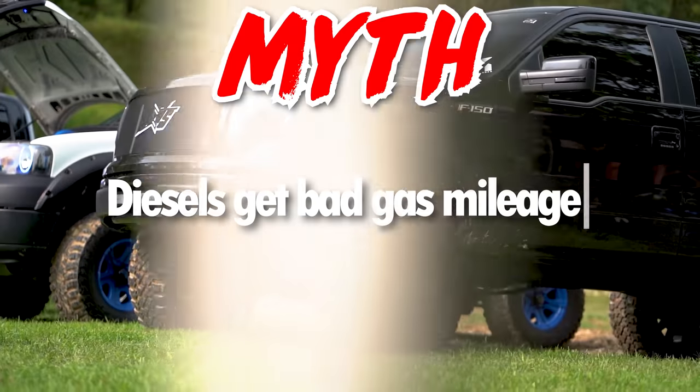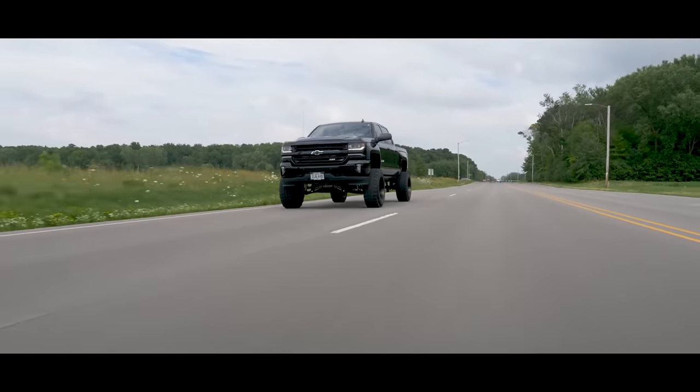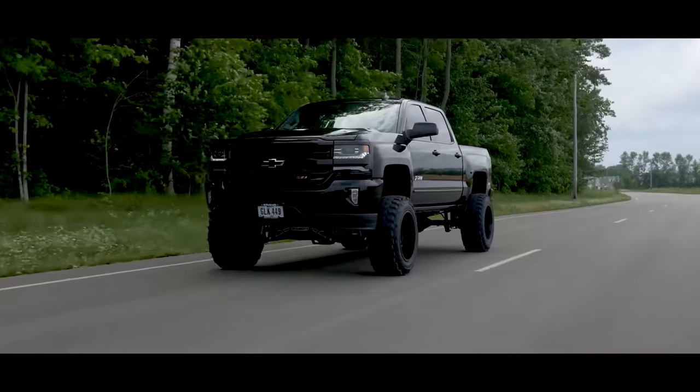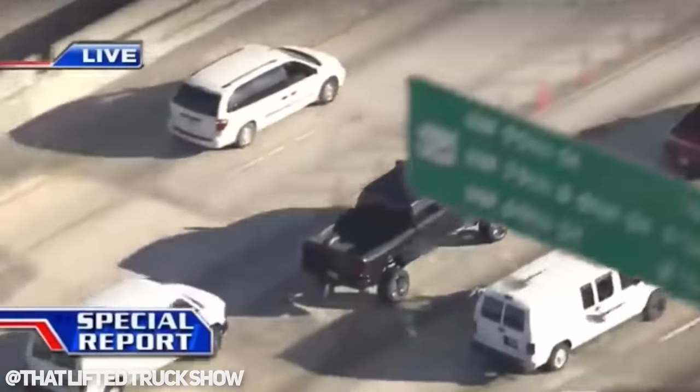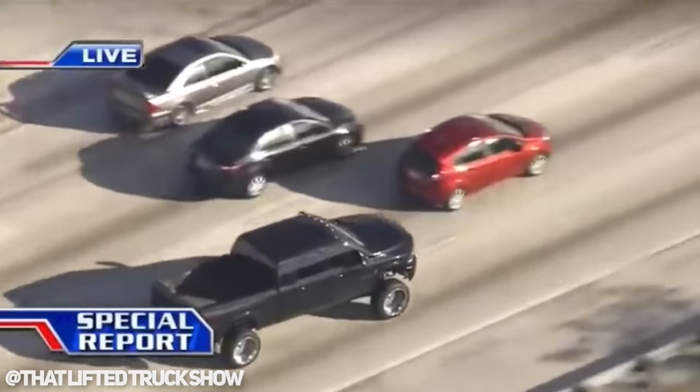Myth: diesels get bad gas mileage. First things first — I hope a diesel doesn't get any gas mileage, because if we have gas in the diesel tank we probably have bigger issues than fuel efficiency. On a serious note, this really depends on what you're doing with it. If you're hopping around town in stop-and-go traffic, the gas engine is going to be significantly more efficient. When it comes to long road trips on the highway though, the diesel almost always reigns champion. This is only further amplified if you're towing, as the torque on the diesel is going to help you float your trailer down the road more efficiently.